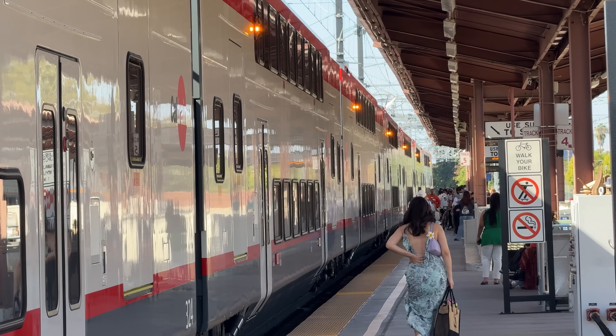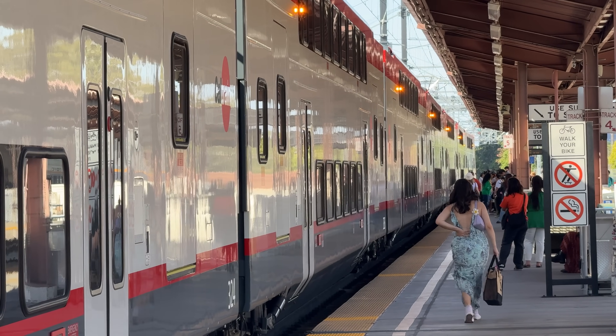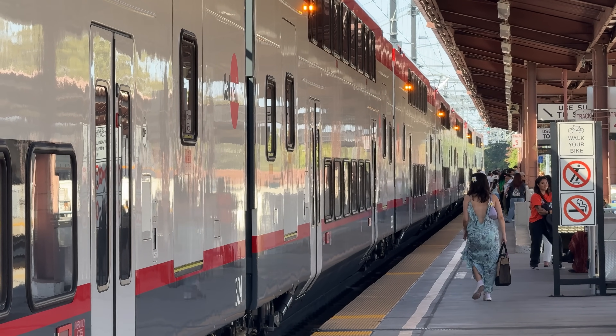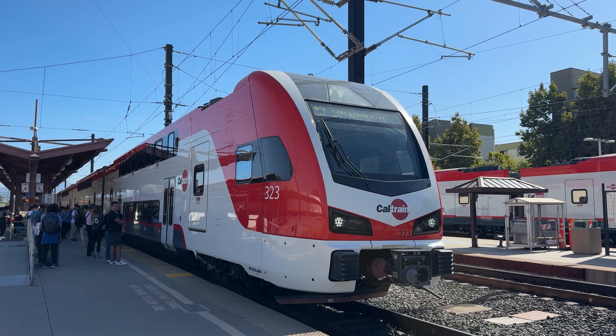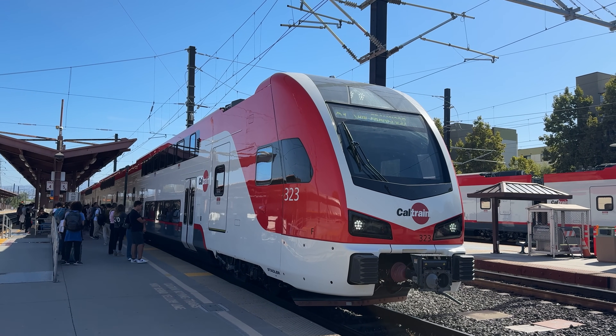For those out of the loop, electric multiple units, or EMUs, are permanently coupled electric train sets which feature distributed power across multiple bogeys instead of a traditional locomotive. This distributed power allows for faster, smoother acceleration, reducing travel times without the need for increased top speeds.